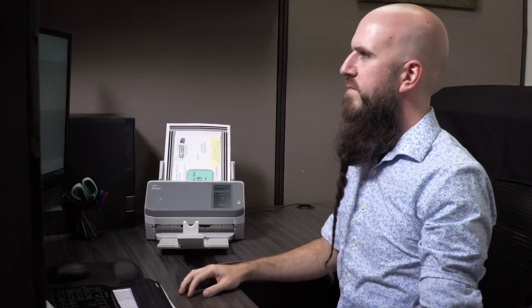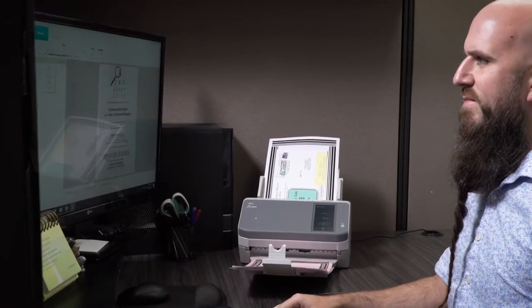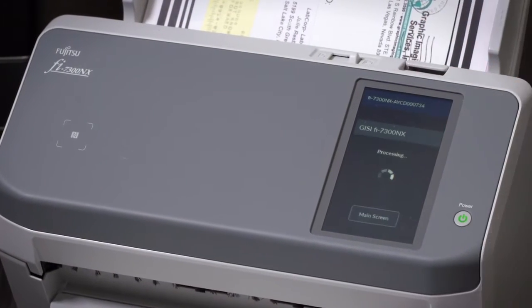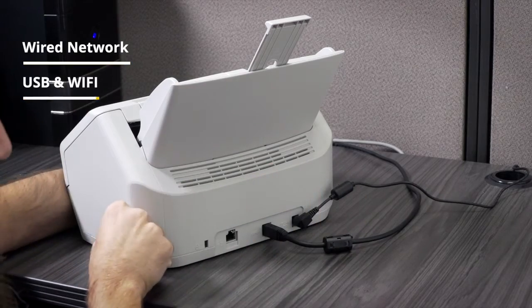With PaperStream IP, the scanner can shift the post-processing of images to the server, seamlessly integrating into a company's system. The small touchscreen panel can give you multiple profiles for scanning. It can be connected via wired network, USB, and Wi-Fi.